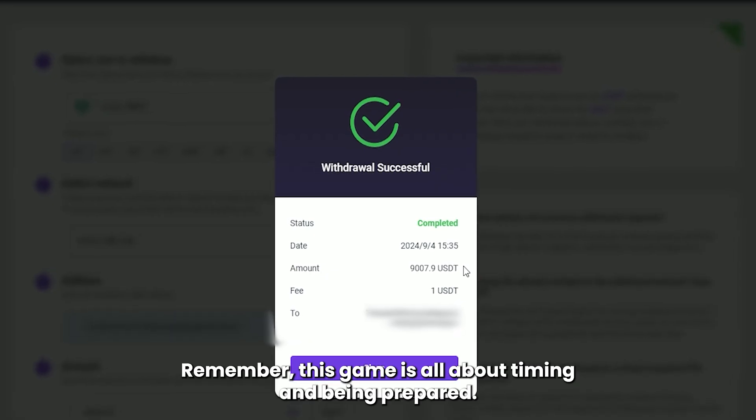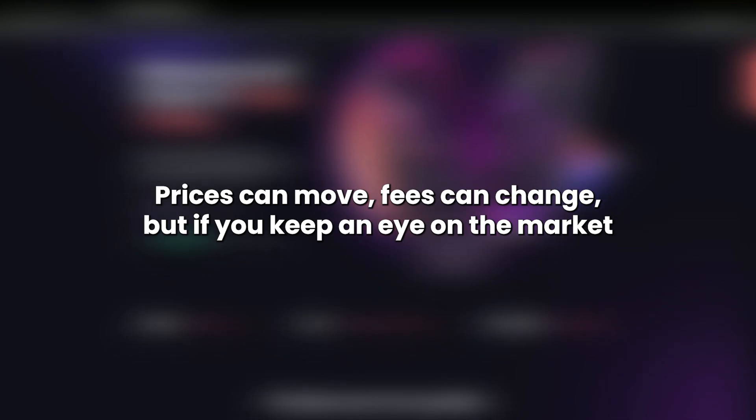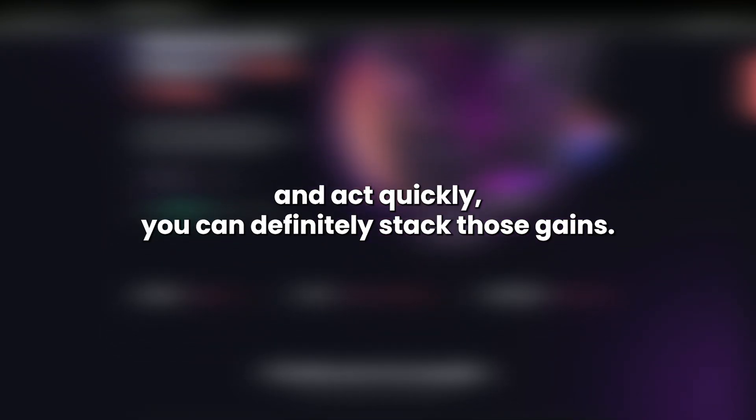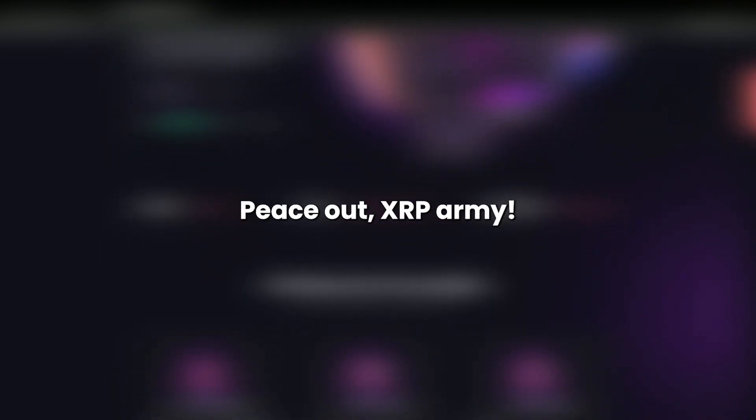Remember, this game is all about timing and being prepared. Prices can move, fees can change, but if you keep an eye on the market and act quickly, you can definitely stack those gains. Stay sharp, and I'll see you in the next video. Peace out, XRP Army.